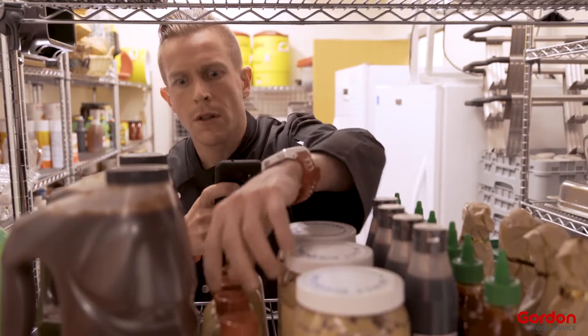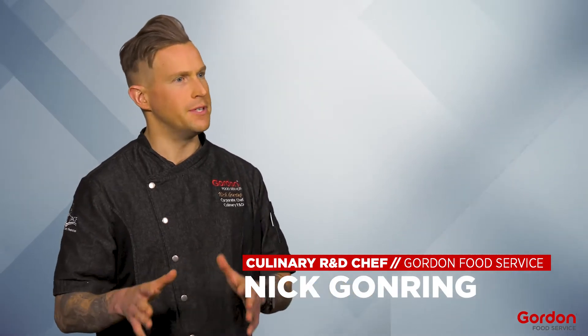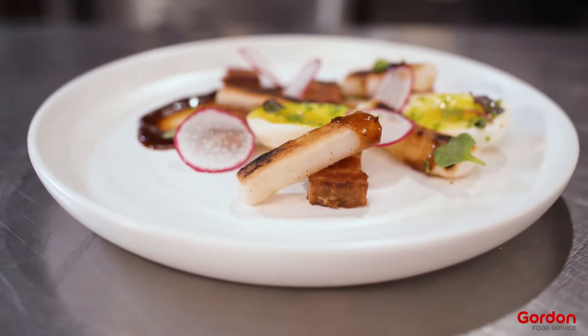I think this is going to allow you to take some of that monotonous, hands-on work and free up that valuable labor to do more creative things — get that creative outlet back for the chef in the back of the house and to move that menu forward.